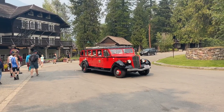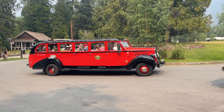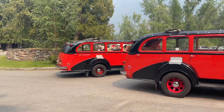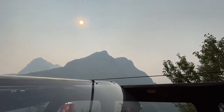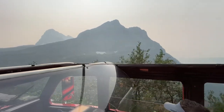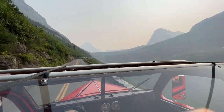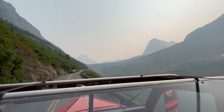The Red Bus Tours use old Ford vans with an open top. At numerous viewpoints along the Going-to-the-Sun Road, the bus will pull over and let people stand up and take photos out of the top of the vehicle — kind of like little prairie dogs popping up. It's a great way to see the park without driving the road yourself. I have a link for Red Bus Tours in the description and a video coming out soon about them.